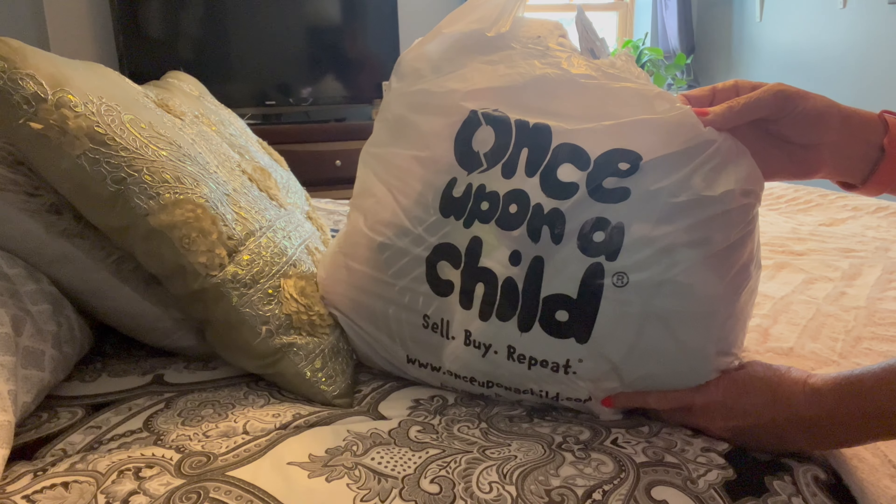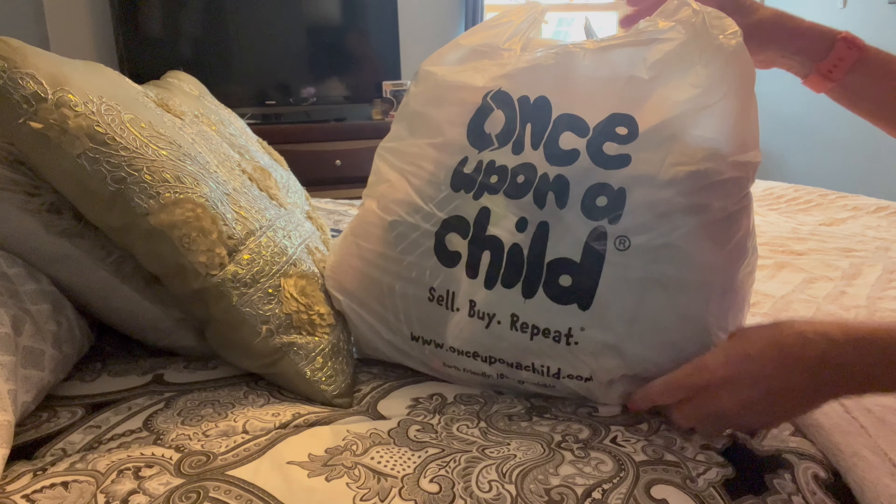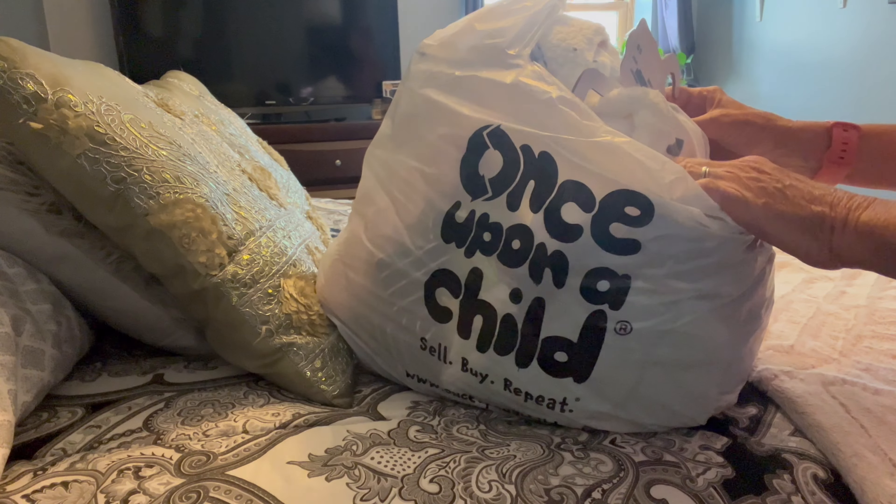We made it home from Once Upon a Child's 70% off sale! Let's see what we got — I'm going to share with you guys.